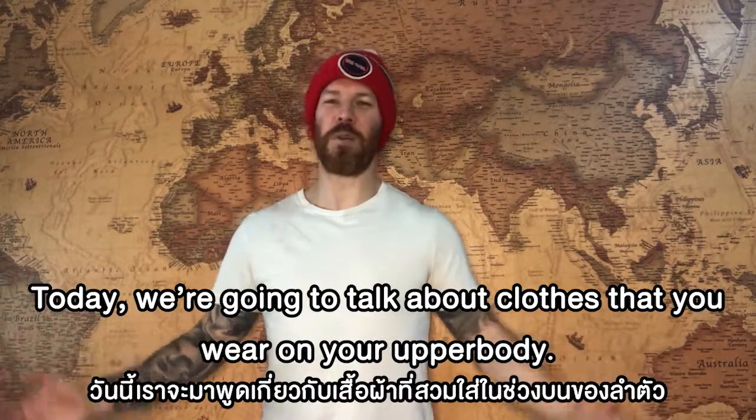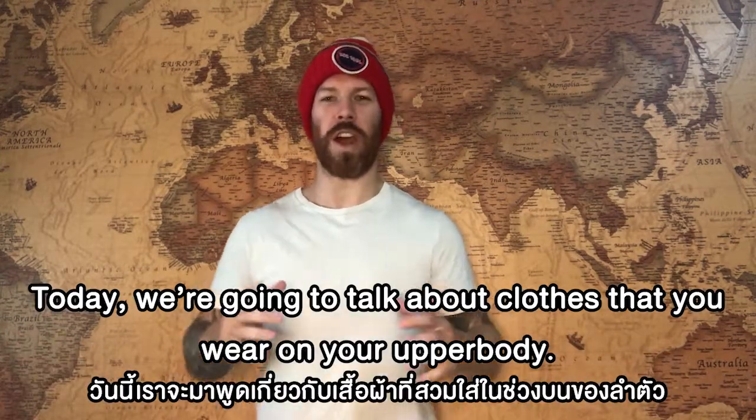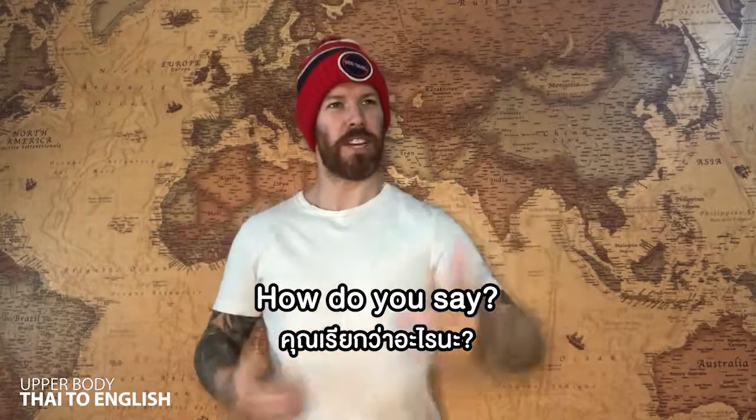Hi students! Teacher Andrew here. Today we're going to talk about clothes that you wear on your upper body. How do you say?